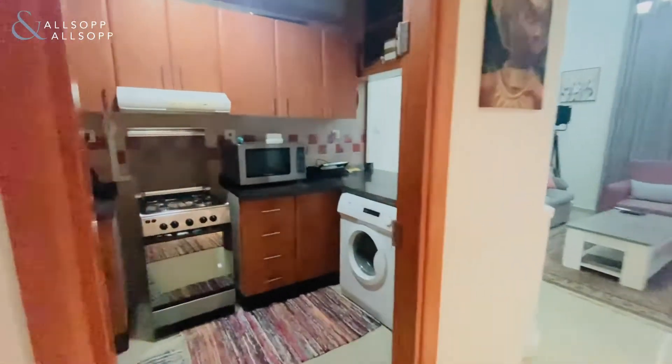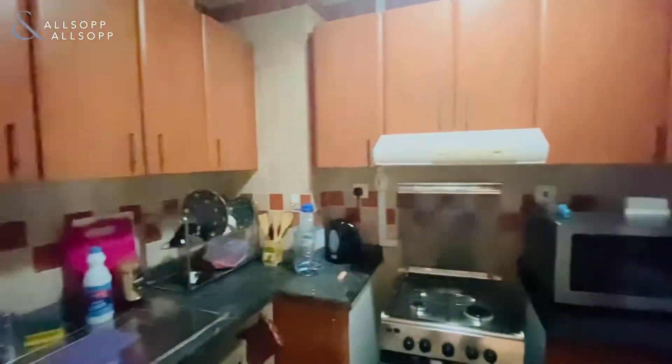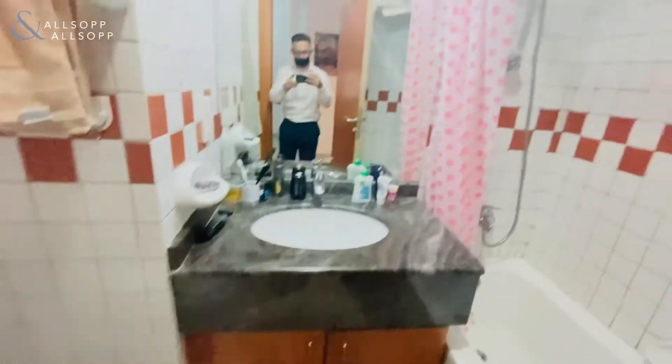Hello, this is Hayden from Allsop and Allsop Real Estate. I'm here today to show you around a one-bedroom apartment located in Dream Tower. This particular property is spread over 635 square feet, is a vacant on transfer property and will come fully furnished.